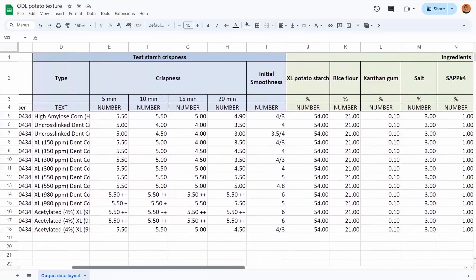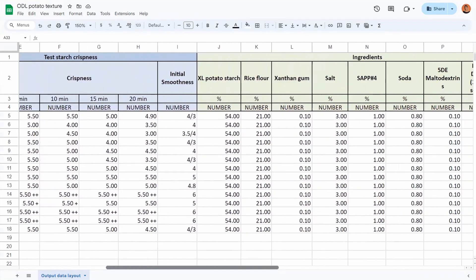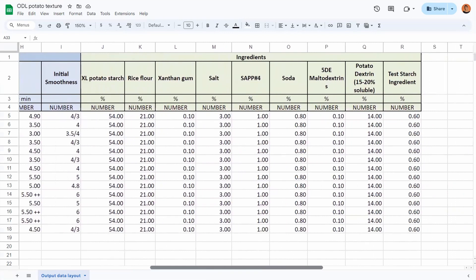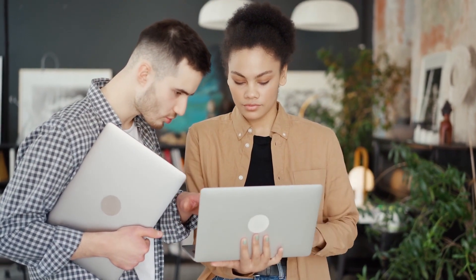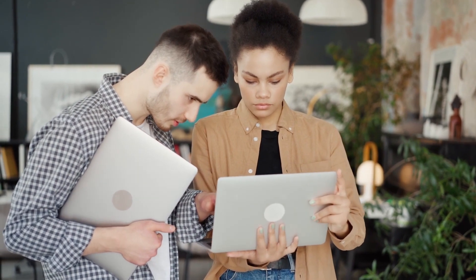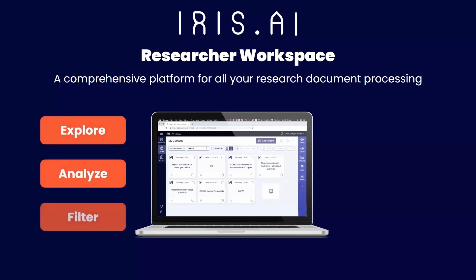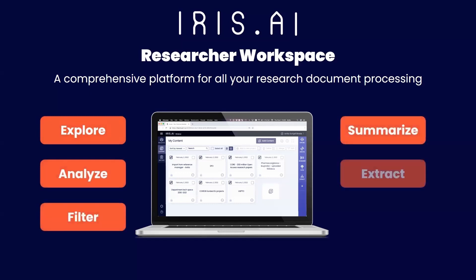With the click of a button, Sarah can extract and link together all the critical information scattered across documents, empowering her with comprehensive insights for product development. Excited about her newfound discovery, Sarah eagerly shares the researcher workspace with her colleague to demonstrate its capabilities and streamline their research efforts together. By staying ahead of the curve and swiftly acquiring crucial data, she gains a significant advantage over the competition, propelling their team towards success.